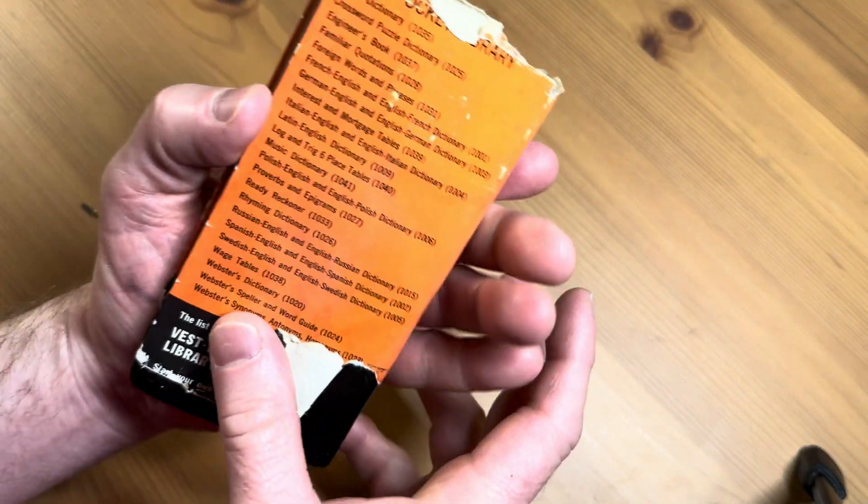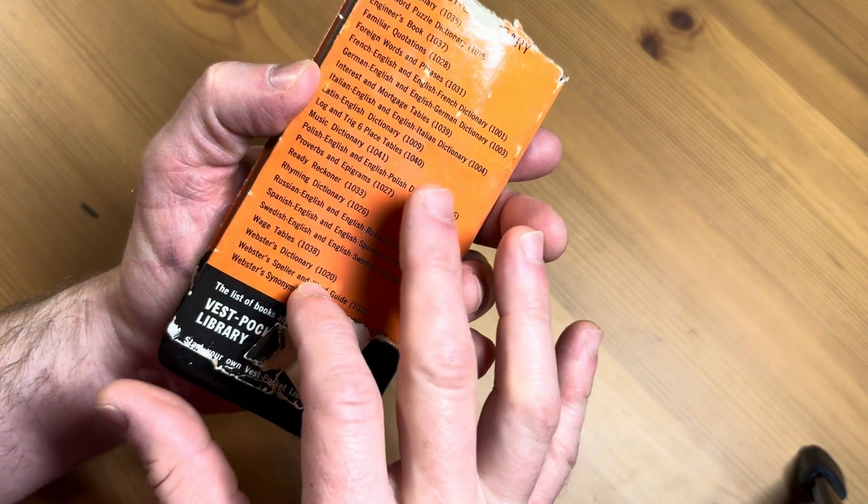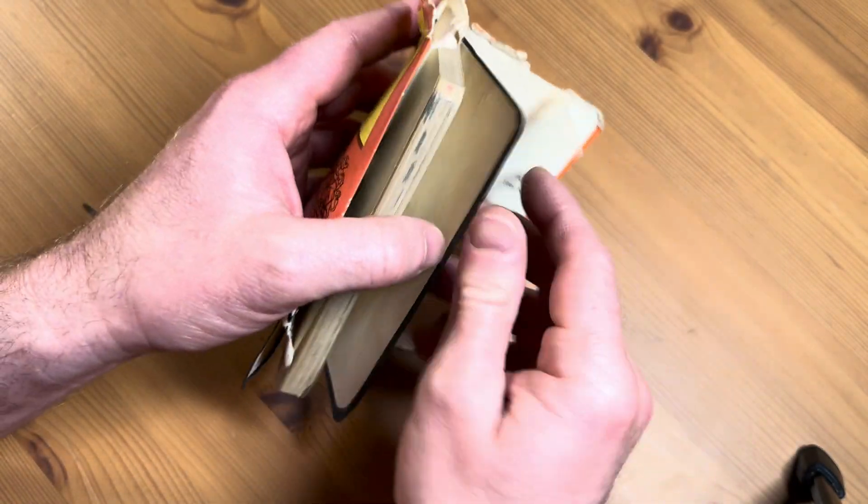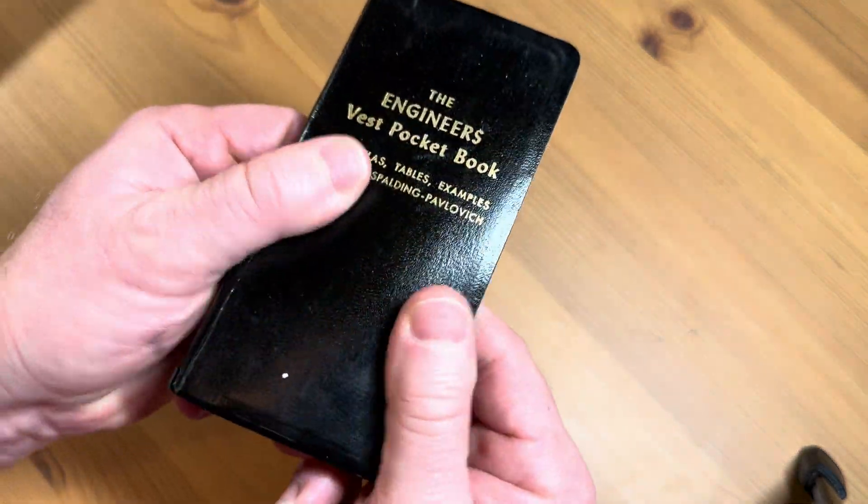This is a really cool little book. As you can see, there are different books in this series. I'm going to go ahead and take the dust jacket off so you can see just how elegant this little book is.